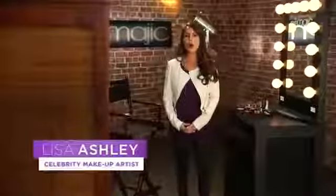Tired of struggling with eyeshadow that's hard to put on? Sick of messy eyeshadow fallout? As a celebrity makeup artist, I know how difficult and time-consuming applying eyeshadow can be.